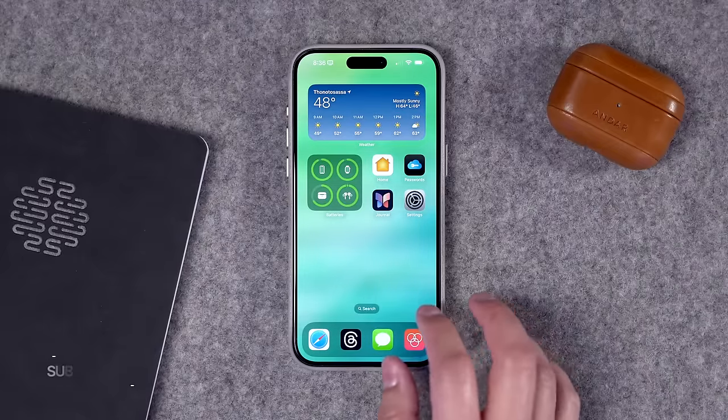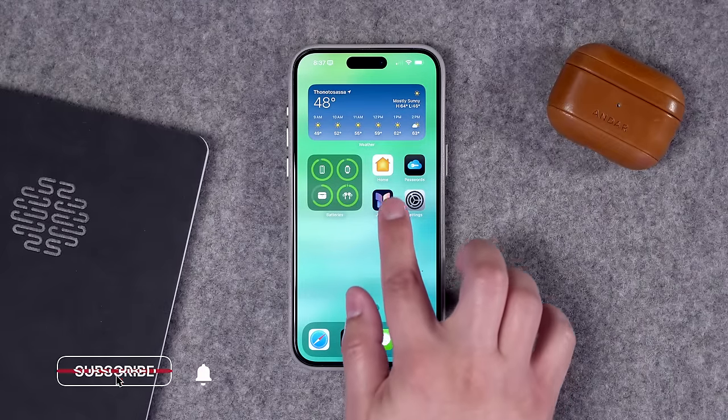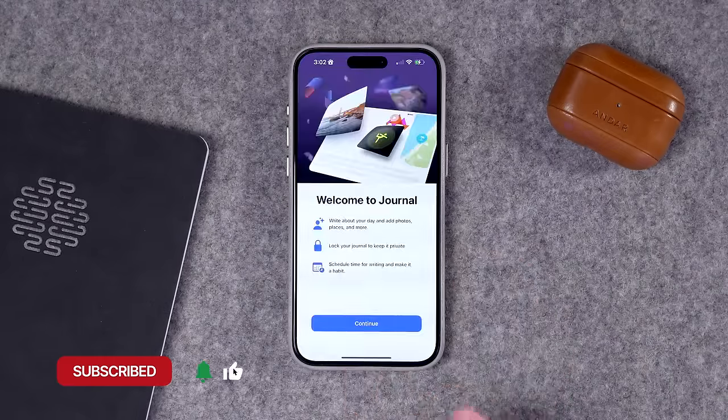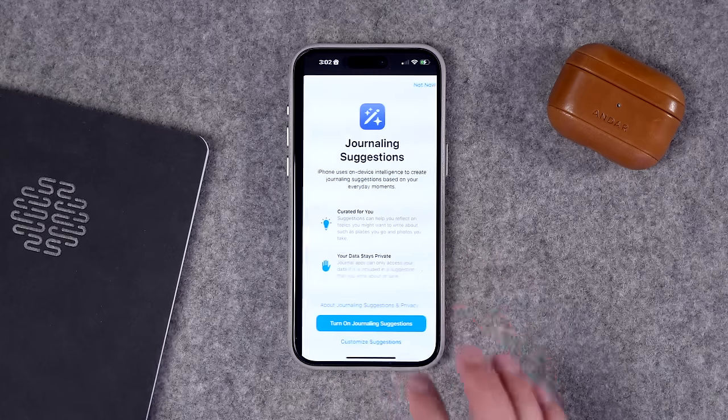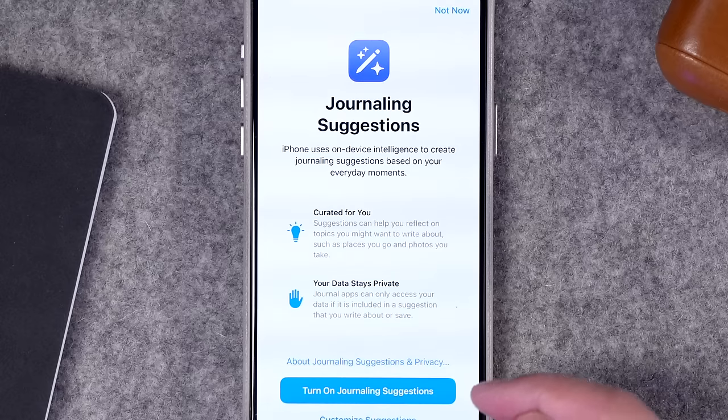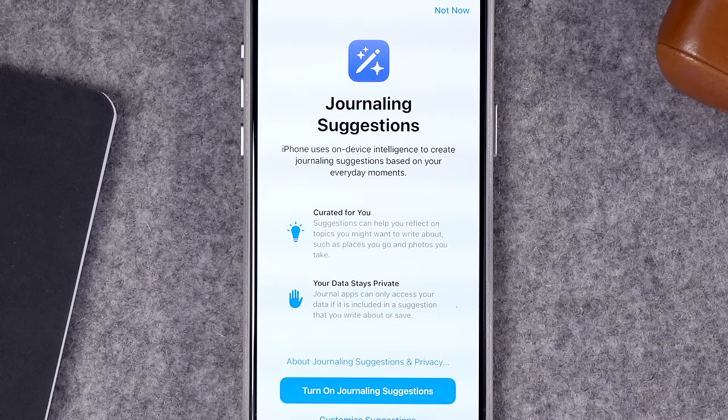Once you've updated to iOS 17.2, you'll see the Journal app appear on your iPhone. On first launch, it'll tell you what Journal is, and you can schedule specific journaling reminders. The second page is really important — I'd recommend turning on journaling suggestions. Apple has said that everything backed up to iCloud is end-to-end encrypted, so your information is private.